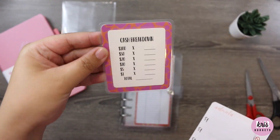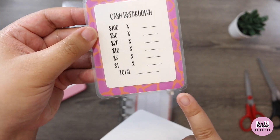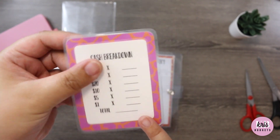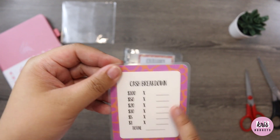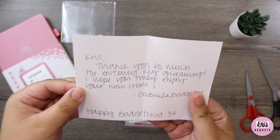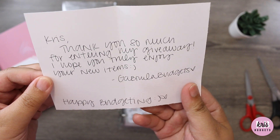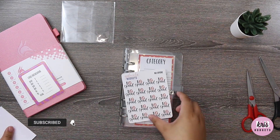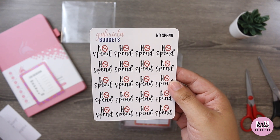I just wanted to say thank you to Gabriela Budgets for doing this giveaway — she was so sweet to keep me updated and give me the tracking information. This is her cash breakdown slip. I need this — it's so cute. It kind of reminds me of a giraffe print. I really love these colors. It's also reusable since it's laminated, so you can always wipe it down and start over. She included a note that says: 'Chris, thank you so much for entering my giveaway, I hope you truly enjoy your new items. Happy budgeting!'